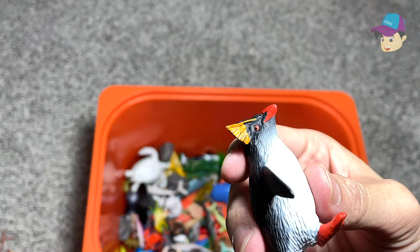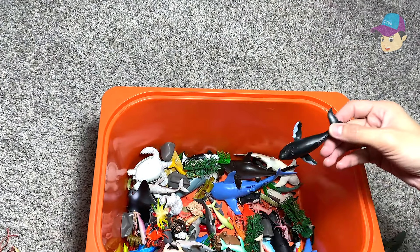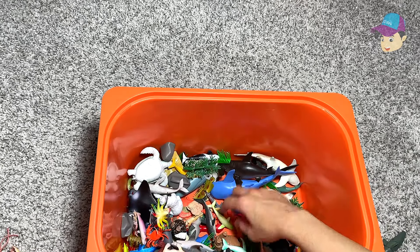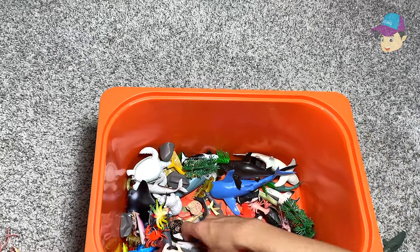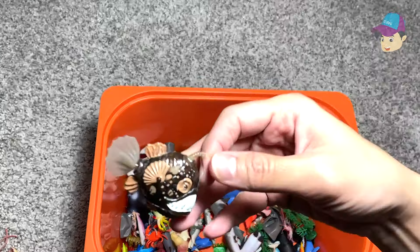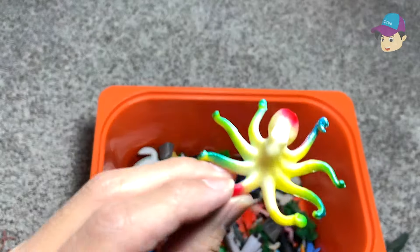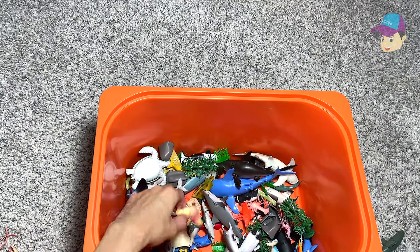This is actually a rockhopper penguin. This is a humpback whale — very small little humpback whale. We have a 3D puzzle of a hippo — it's missing its body. An angler fish. This is a beautiful colorful octopus. You guys know that an octopus can actually camouflage.